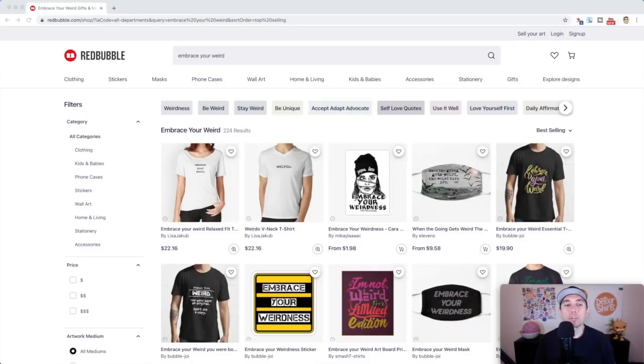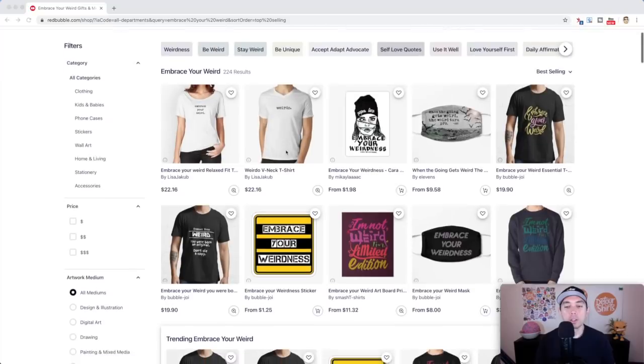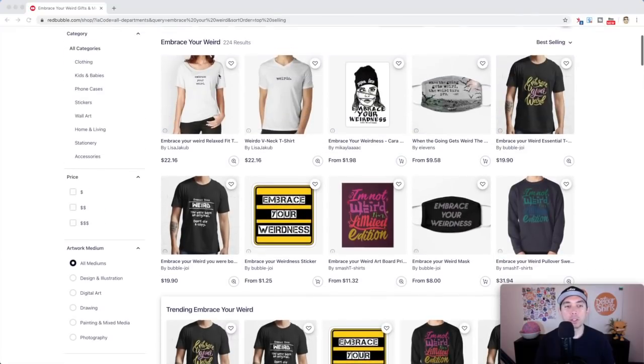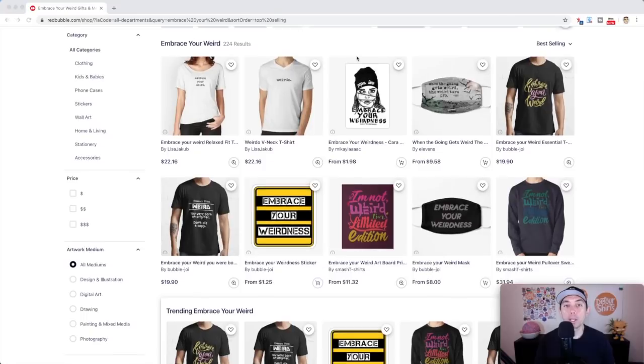Trend number four is 'Embrace Your Weird' — only 224 results. It has tags at the top, so use the ones relevant to your design. You don't have to put 'embrace your weird' exactly on the t-shirt; you could use 'embrace your weirdness,' 'weird,' or 'weirdo' and still use this tag because it's still relevant. Just make sure it relates to the tag.